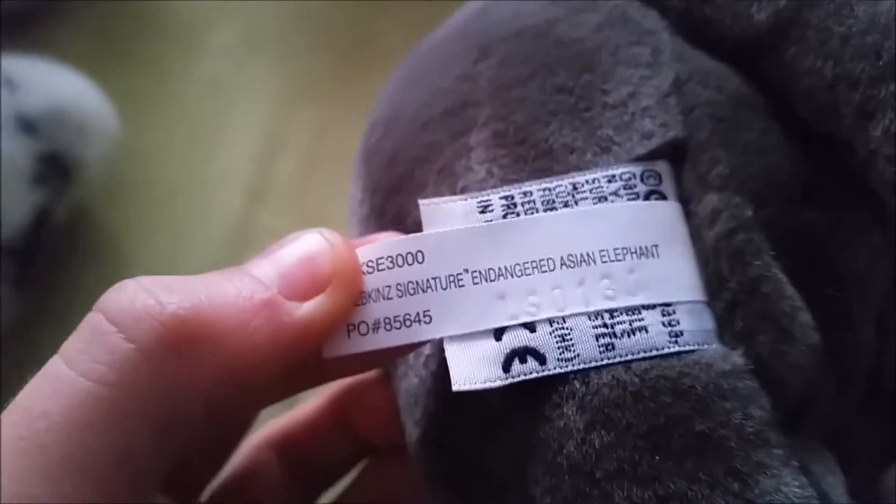Next was the Webkinz Signature Endangered Asian Elephant — there's its W tag and its tush tag. Sorry, I've had a cold recently which is why I'm a bit off sounding. This one has a weird face — it's quite weird but it's a nice one, quite realistic to be honest.